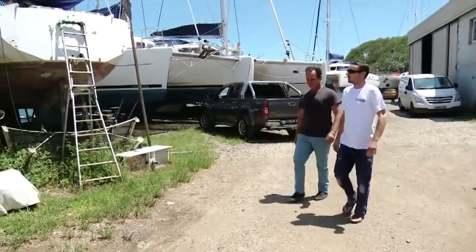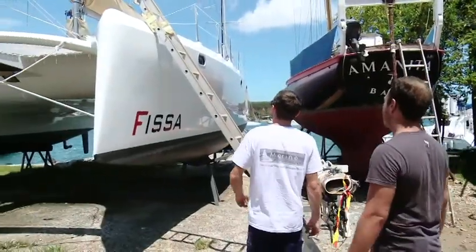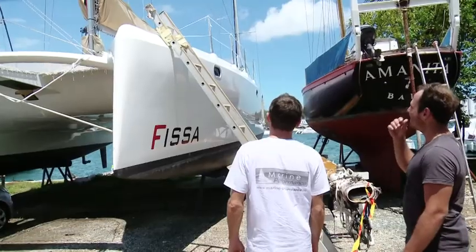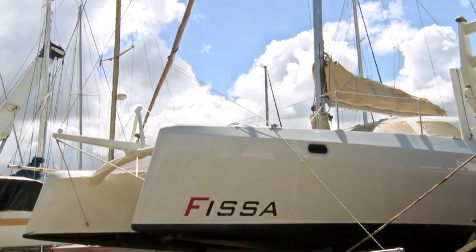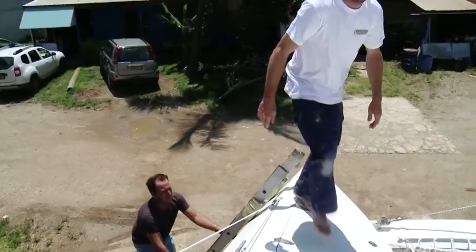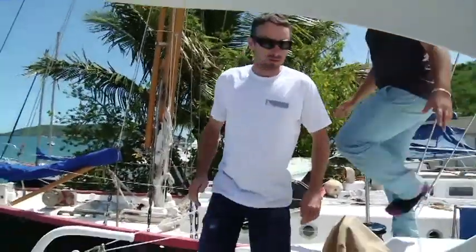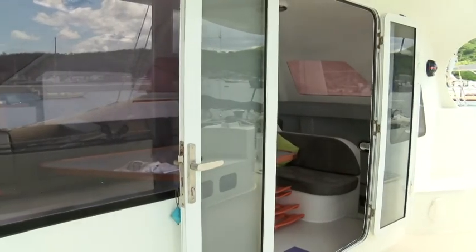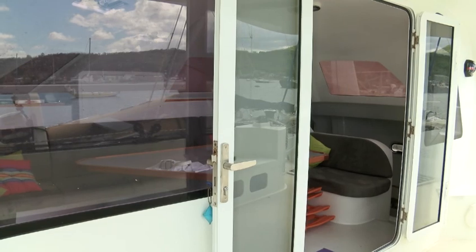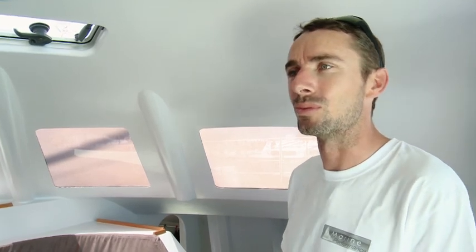Voilà une de vos dernières créations. C'est le dernier bateau en date qui a été mis à l'eau il y a un an et demi. Celui-ci, c'est un catamaran à voile, il est en Carénage. On a l'autorisation du propriétaire pour aller le visiter. C'est un bateau de loisirs, un catamaran de plaisance. Contrairement à celui qu'on a vu tout à l'heure en cours de construction, avec lequel on peut envisager pas seulement de la navigation dans le lagon mais du grand voyage, éventuellement autour du monde pour les plus motivés.